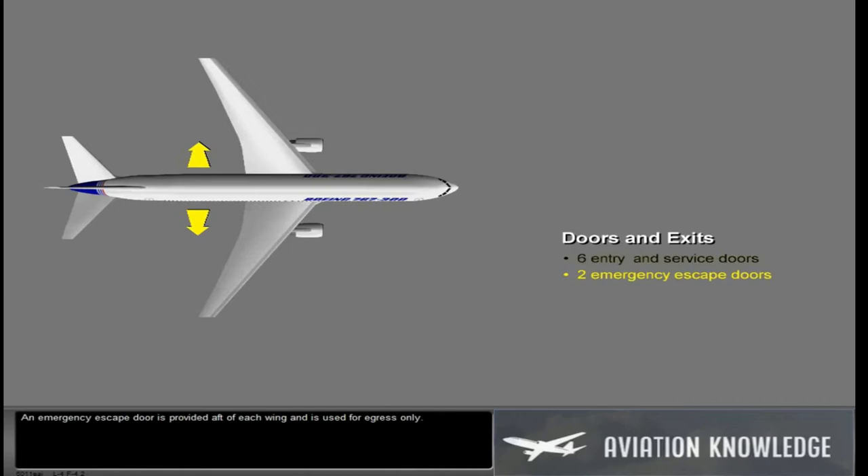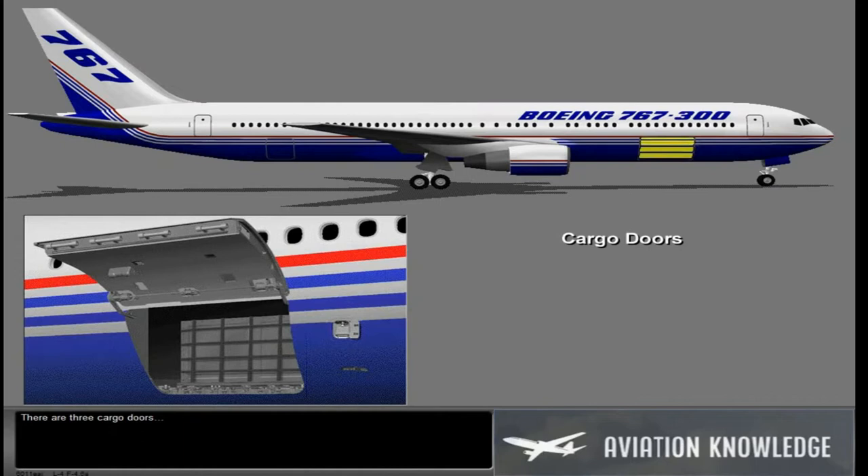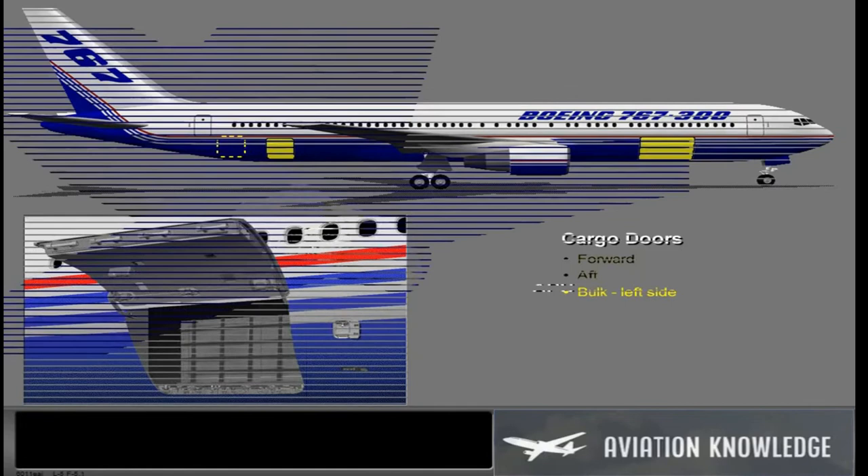An emergency escape door is provided aft of each wing and is used for egress only. There are three cargo doors: forward, aft, and bulk.